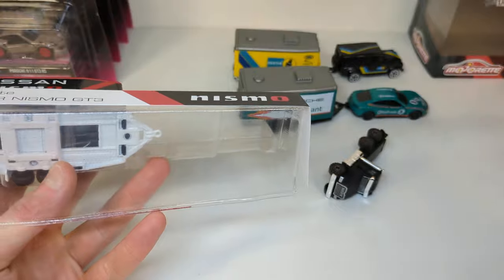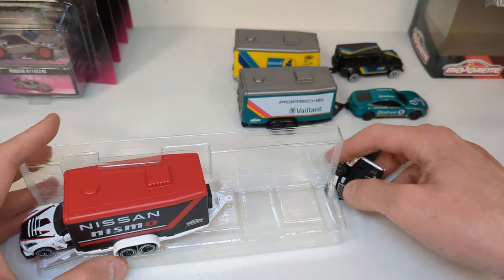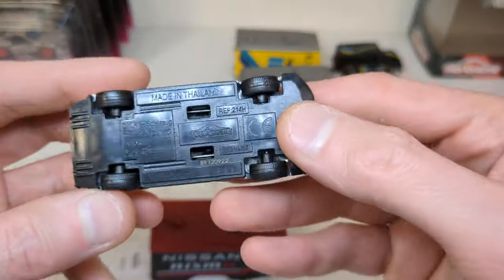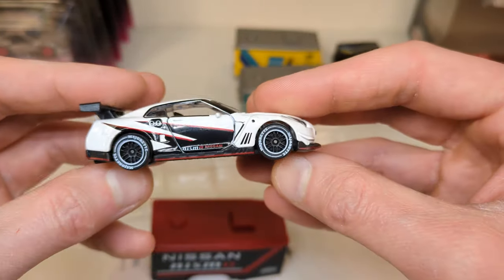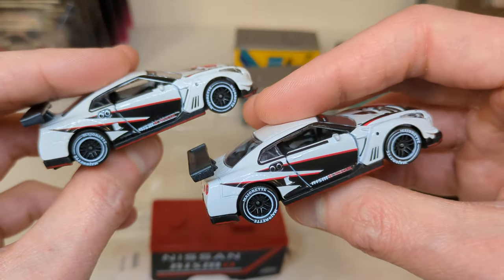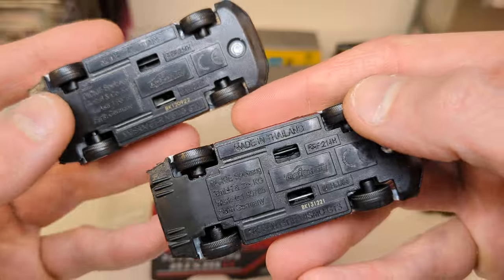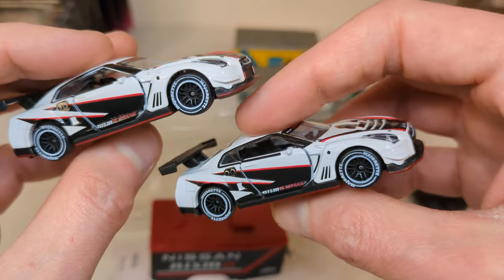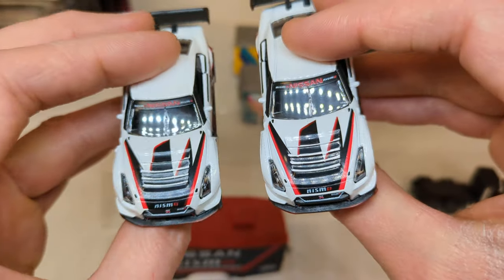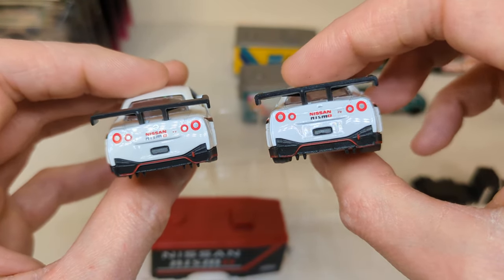We know Toyota is not easy because Hot Wheels — Mattel — lost the Toyota license for a couple of years. So we know they're not the easiest to work with. The Nissan GTR Nismo GT3 was in the racing cars series — that's my racing cars version on the right. Different dates: 2021 and 2022, not that far apart. I think the details are all the same. They're doing the Mattel trick of re-releasing the same cars over and over in different sets — that's not a good evolution, Majorette.